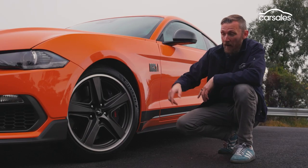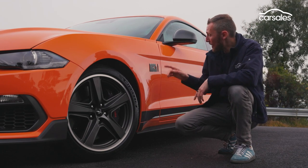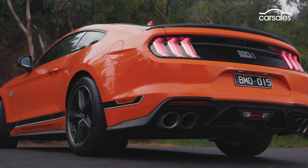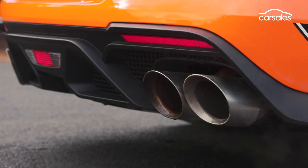Dark 19-inch five-spoke alloy wheels, side stripes and bonnet decals, along with the Mk1 badges, stand this model out from regular Mustangs. There's another Mk1 logo on the bonnet, while an upgraded exhaust system with 4.5-inch quad pipes looks tough.